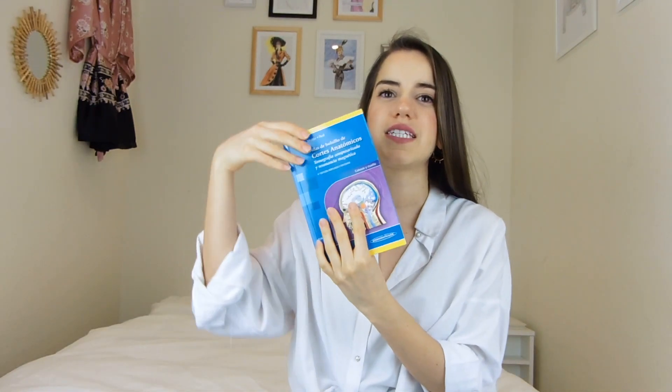My next recommendation is having a notebook — ideally one that fits in your white coat pocket. My supervisor recommended this: use the notebook to write down things you see in patients that are interesting or super relevant. For example, if a patient had really interesting symptoms or something outstanding that you wanted to learn more about, writing it down is a great habit.